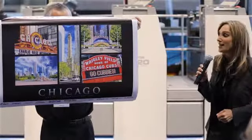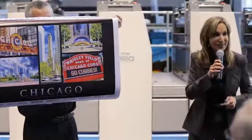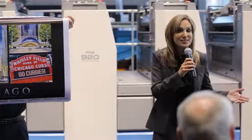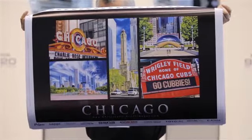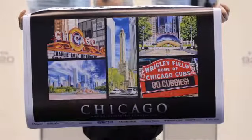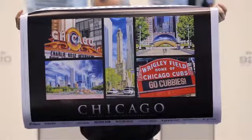RYOBI MHI also offers our 6-up 750 series and 8-up 920 series presses, from 4 colors with coaters up to 10-color long perfectors. They all come with RYOBI's trademark print quality and durability. With RYOBI, reliability is reality.